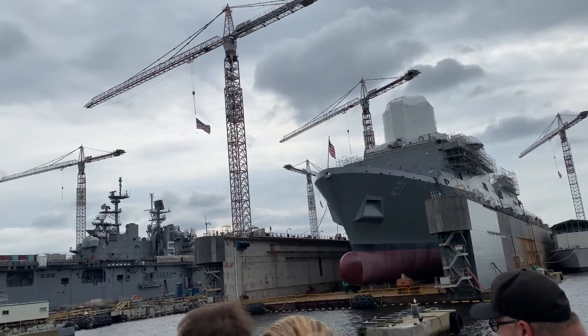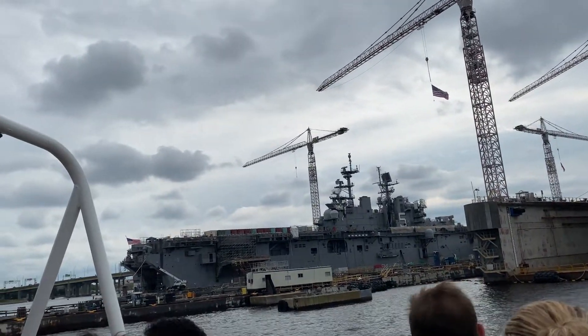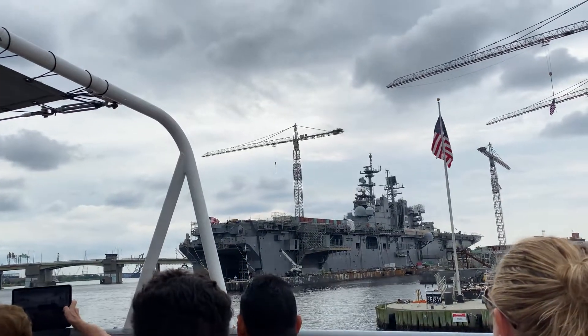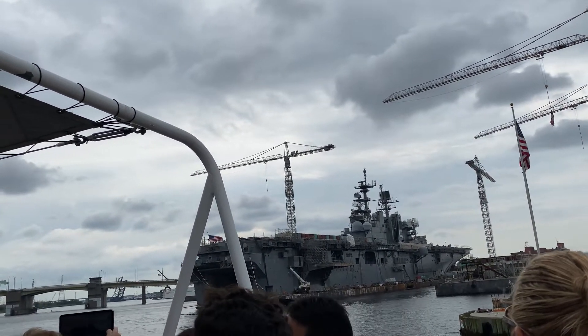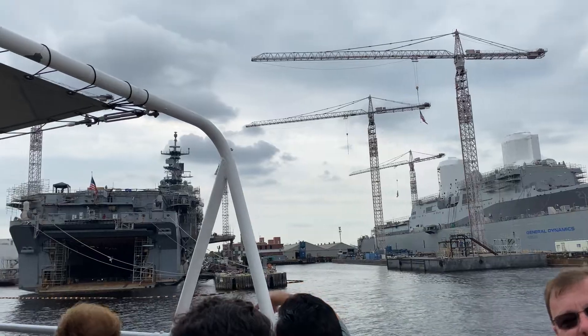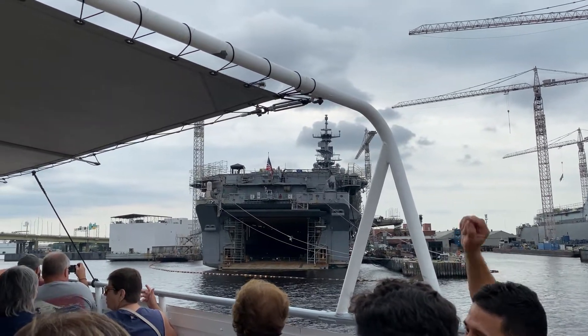Coming into view, you'll notice hull number five — that's the USS Bataan. Eight of this class were constructed. These are the largest amphibious assault ships in the world. Bataan provides air support for Marine assaults. It's a big ship with a battle load of 42,000 tons, roughly the approximate size of an Essex class World War II aircraft carrier. Hull number three is named the USS Kearsarge — that's three of the eight ships of this class we'll see on today's tour.